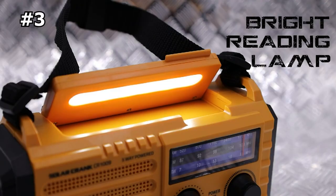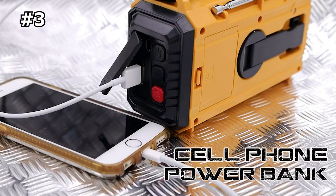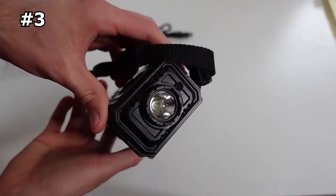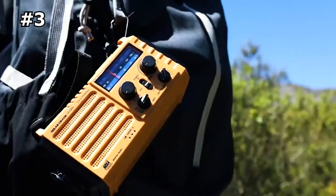The radio has a bright flashlight and LED reading lamp, making it a useful tool for camping or emergencies. It also has an emergency cell phone charger and a loud SOS alarm. The package includes a compass, nylon wrist strap, and carabiner clip for easy carry.